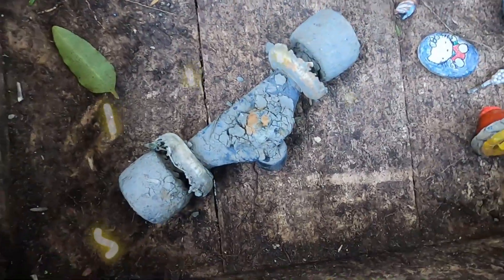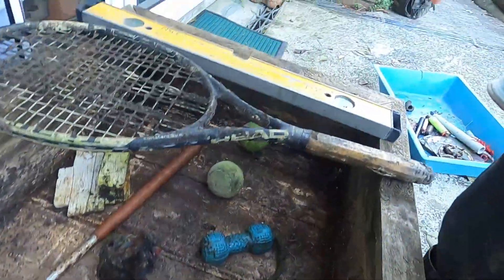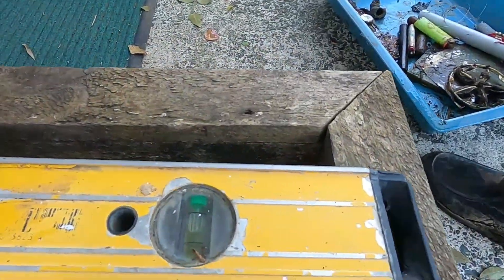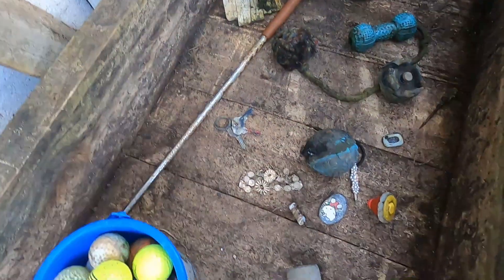We found some skateboard trucks there. And what is your favourite find Blake? The label. So Blake found a label in the mud and it's perfect. It's good and will be very helpful in our building.